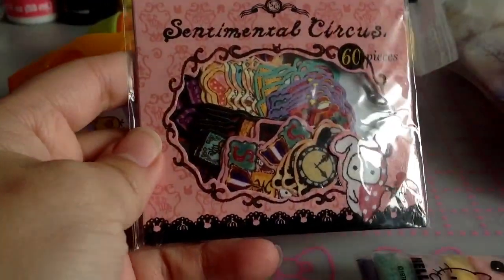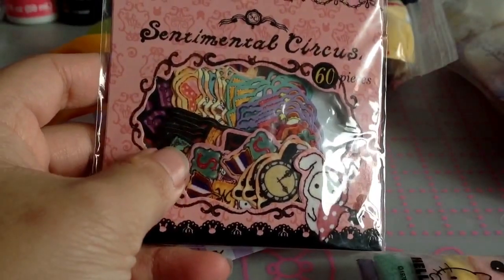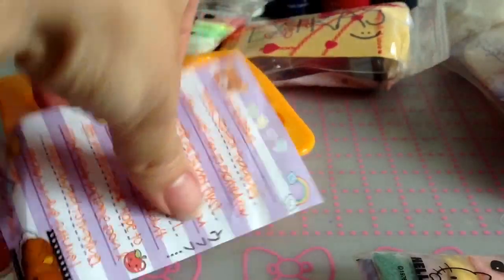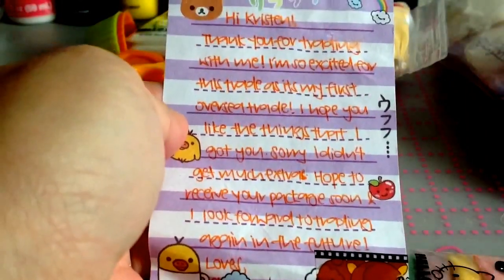And she got me these Sentimental Circus sticker flakes, which I really love because I have a hard time finding these. In fact, this is what we originally traded for, I think. And I just found your notes and your handwriting is really pretty.